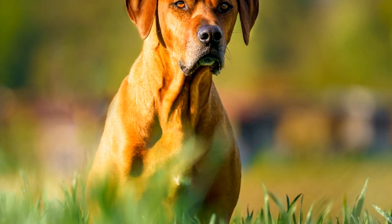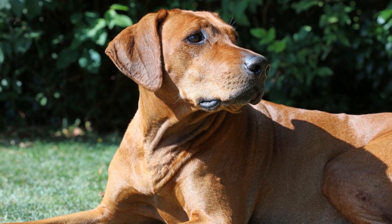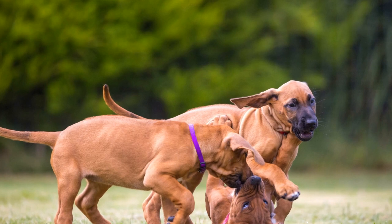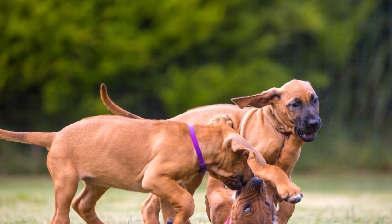Understanding the Rhodesian Ridgeback. Originating from Southern Africa, Rhodesian Ridgebacks were initially bred as hunting dogs. They are known for the distinctive ridge of hair along their backs and their strong build. It's important to research and familiarize yourself with the breed's characteristics, needs, and temperament before bringing one into your home.